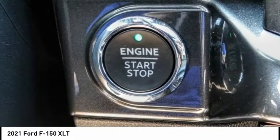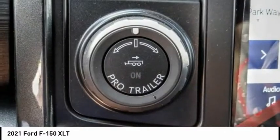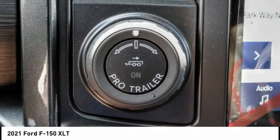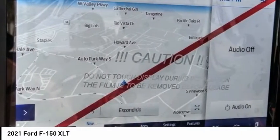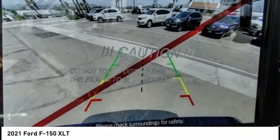Electronic stability control, alloy wheels, brake assist, traction control, rear step bumper, remote keyless entry, fog lights, front wheel independent suspension, four wheel disc brakes, skid plates.